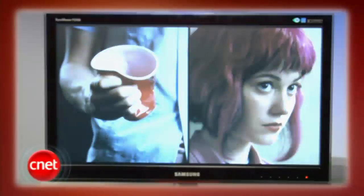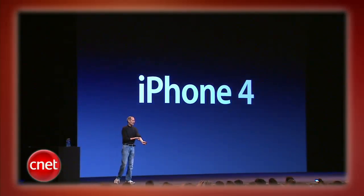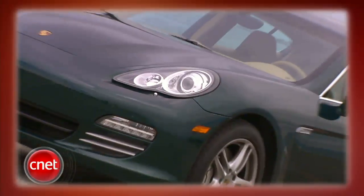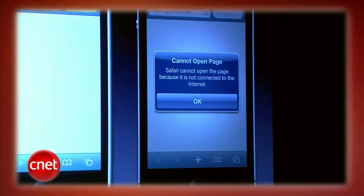This week on the CNET Tech Review, it's all about the iPhone 4, mostly. We've got Steve's big announcement and Brian Tong's hands-on first look from the WWDC, plus Safari 5 is released into the wild, and Porsche's four-door sports car fails to make the grade. It's all coming up right now.